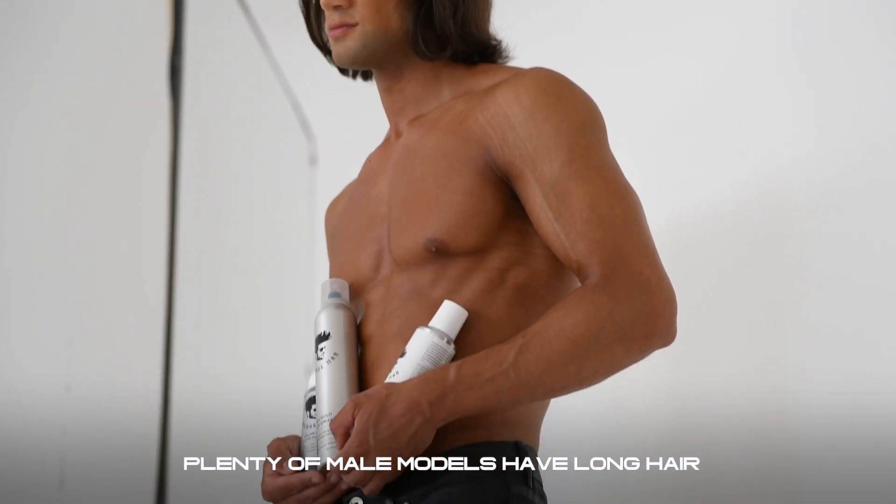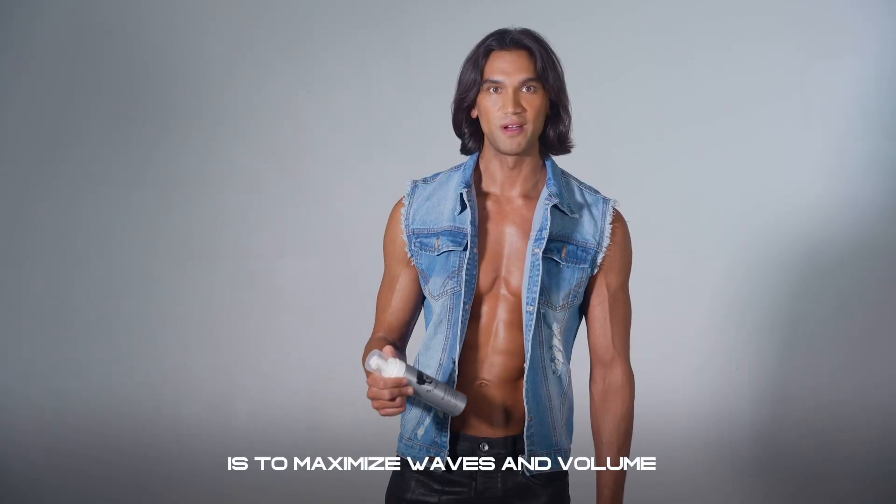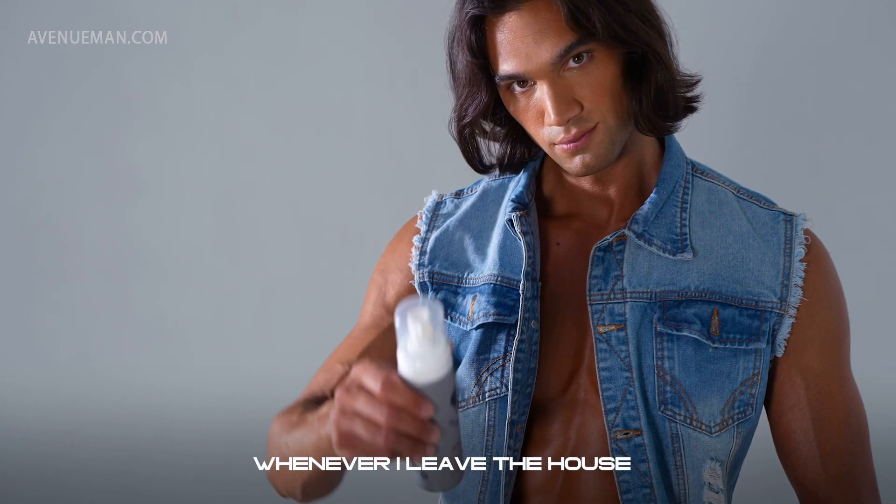Hey guys, I'm Chand and I'm a fashion model. Plenty of male models have long hair, but I'm able to stand out thanks to Avenue Man. The trick with medium to long hair is to maximize waves and volume, and that's why I rely on Avenue Man's sculpting foam whenever I leave the house.